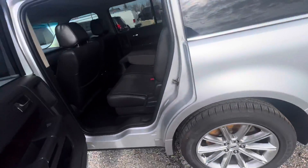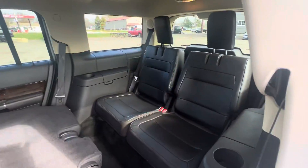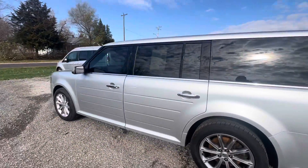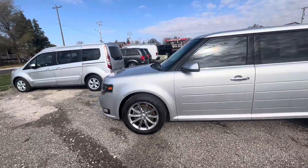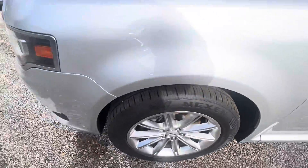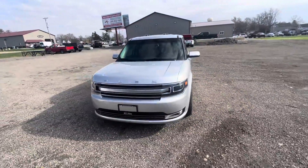Plenty of tread left on the tires. No rips or tears in the leather seats. We do have financing available, and we do work with people rebuilding their credit. That being said, if you're below a 550, you would need a really good down payment, a cosigner, or a trade-in.